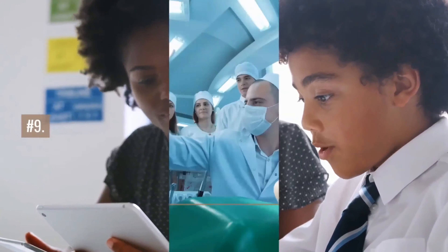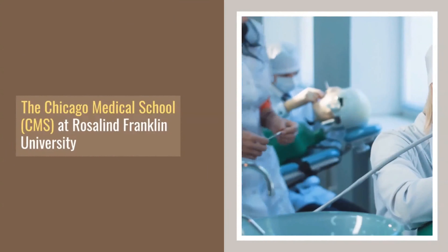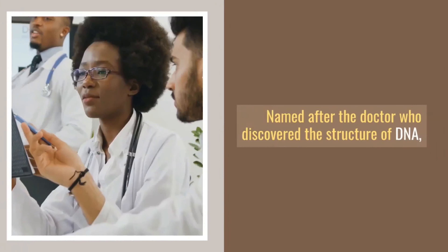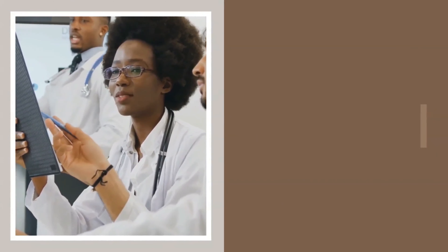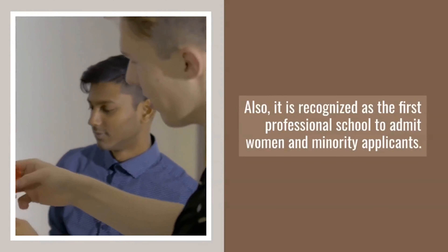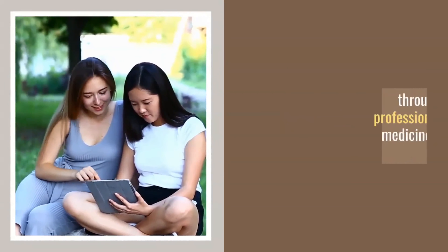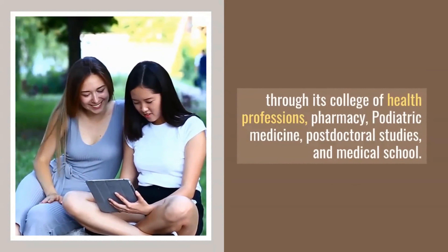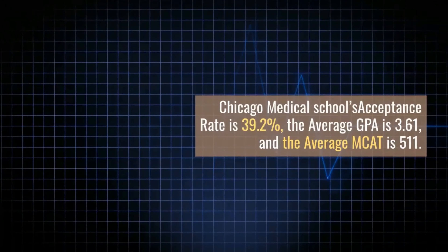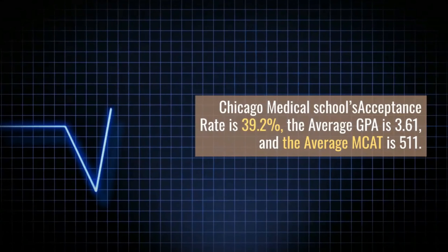Number 9: Rosalind Franklin University Chicago Medical School. The Chicago Medical School (CMS) at Rosalind Franklin University is a private, non-profit medical school in North Chicago. Named after the doctor who discovered the structure of DNA, CMS became a unique and recognized medical school. It is also recognized as the first professional school to admit women and minority applicants. RFU offers more than 29 study programs through its College of Health Professions, Pharmacy, Podiatric Medicine, Postdoctoral Studies, and Medical School. Chicago Medical School's acceptance rate is 39.2%, the average GPA is 3.61, and the average MCAT is 511.